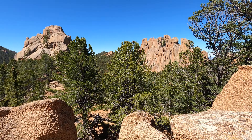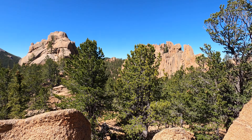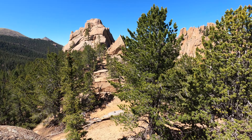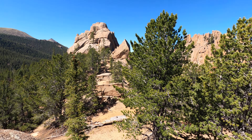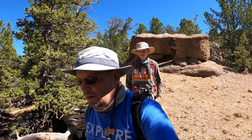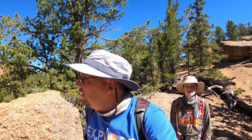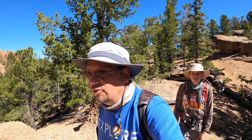I think this is a good spot to plop down and get us something to drink. There's still more to explore that way. The Crags up here reminds me a whole lot of the Needles District in the Black Hills, Custer State Park there in South Dakota. This is very much the same kind of formations they have.